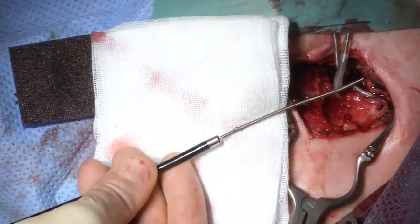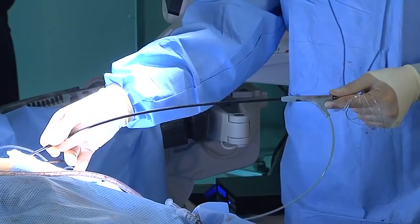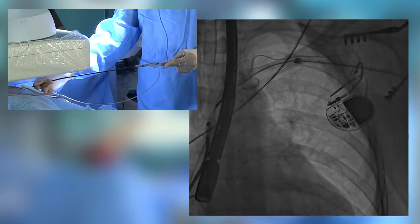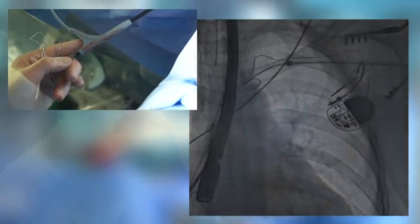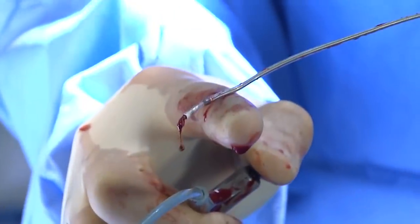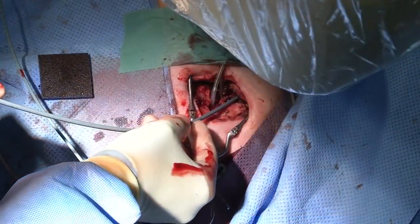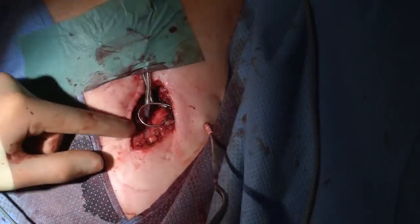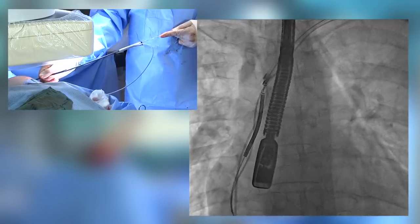Dr. Pescher is inserting the next lead inside the Glidelight laser sheath. Under fluoroscopy we again note the vessel entry level, and it is very important to always control the direction of the Glidelight handle. Now, as the occluded subclavian vein has re-canalized, we insert a Terumo wire and use our implanting sheath to implant the temporary RV lead. This percutaneously implanted lead will be used for temporary pacing during the bridging time until the new re-implantation.